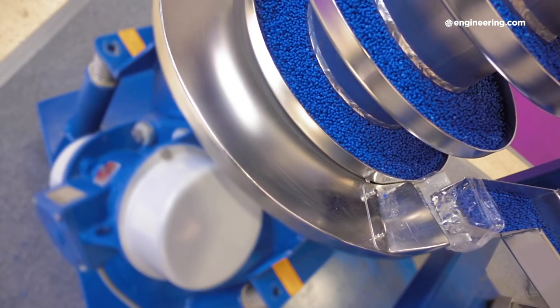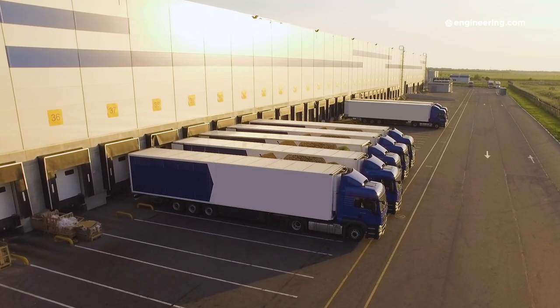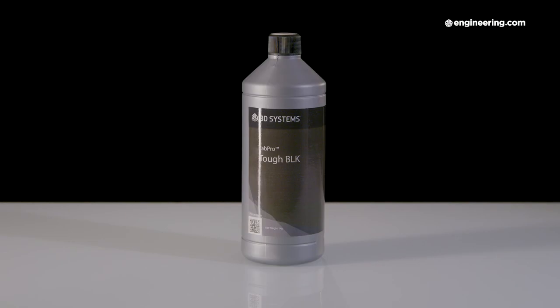For injection molding you can order nearly any polymer — neat, as a co-polymer, or as a master batch — by the Gaylord or truckload. The same goes for machining, with even advanced materials like Teflon or polyether ether ketone available in bar and sheet stock. But additive processes don't have that established supply chain yet. Most printers use plastics in filament, powder, or even liquid form, and the sizes, shapes, and other specific requirements are very proprietary in many cases.